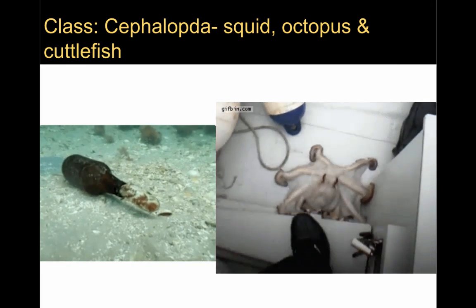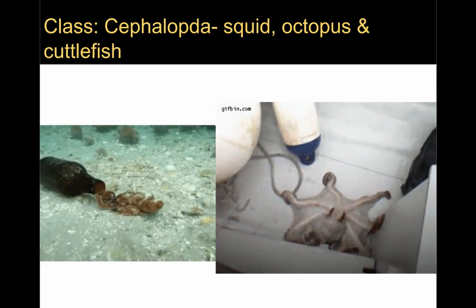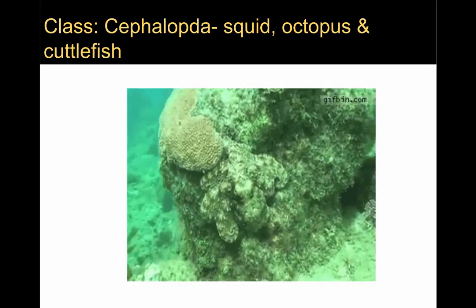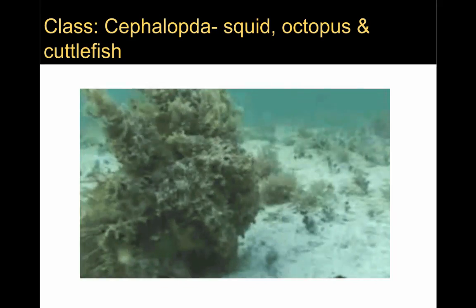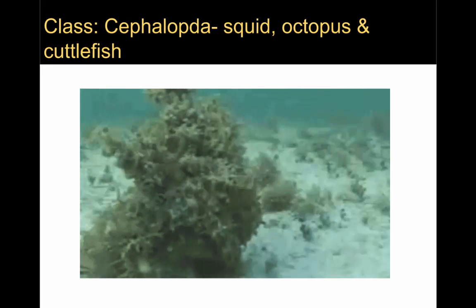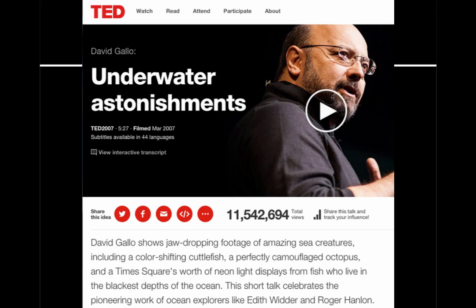Here you can see the cephalopods' amazing ability to change not only shape, but color as well as texture in the environment. Here's another example of an octopus changing not only color and shape, but texture to camouflage on a coral reef. We can also see the changing shape, color, and texture of an octopus camouflaging itself on a chunk of coral with algae. Color-changing squid, cuttlefish, and octopus are the stars of the famous TED talk by David Gallo.